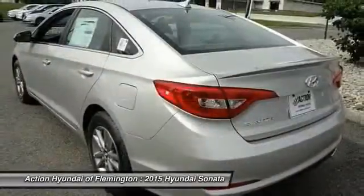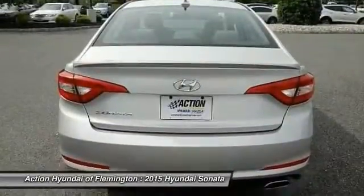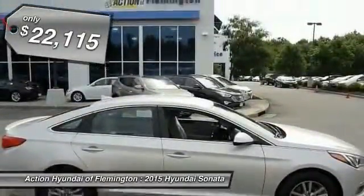Don't forget the exterior corrosion protection — a 14-step roto-dip system that provides unmatched protection for your Sonata, and is priced below $25,000.